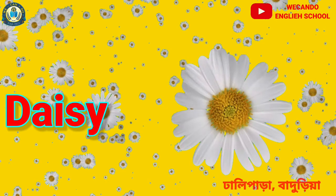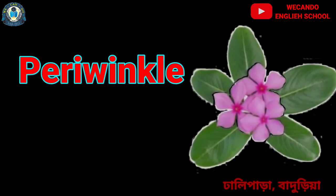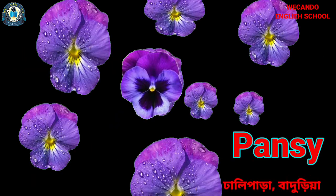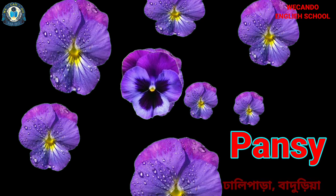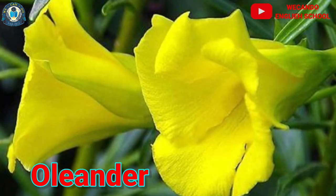There are many other flowers also, like daffodil, periwinkle, and pansy. And the last one is oleander. Thank you. Have a nice day.